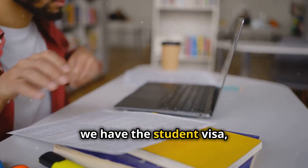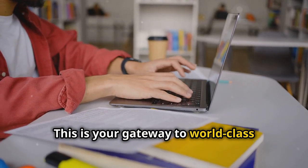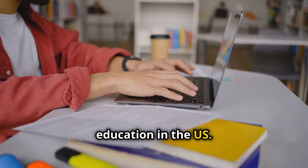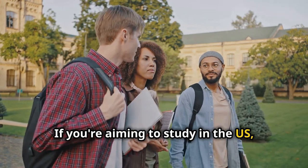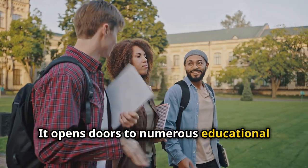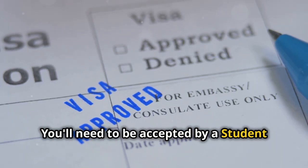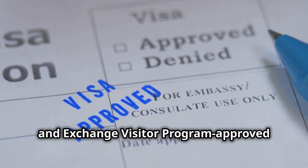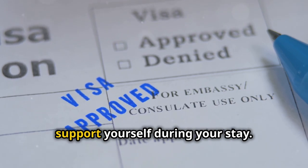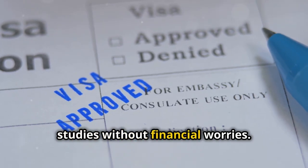Next we have the student visa, known as the F1 visa. This is your gateway to world-class education in the U.S. If you're aiming to study in the U.S., this is the visa for you. It opens doors to numerous educational opportunities and experiences. You'll need to be accepted by a SEVP-approved school and prove you have the funds to support yourself during your stay. This ensures you can focus on your studies without financial worries.